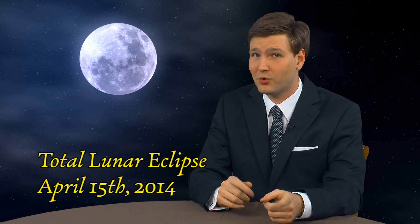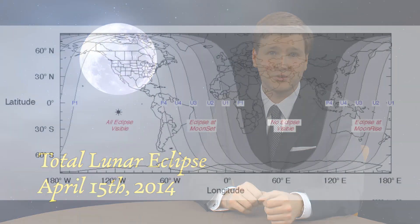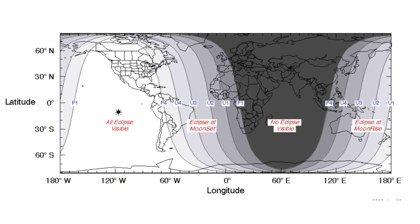Mark your calendars, because the upcoming eclipse on April 15, 2014 will be an excellent time to observe this phenomena first hand. The total eclipse will only be visible for viewers in the Americas.